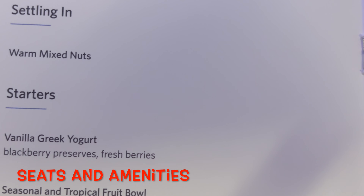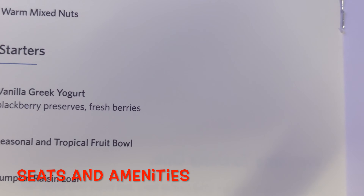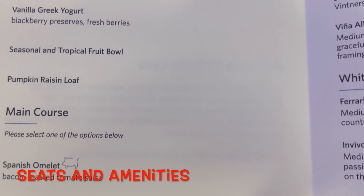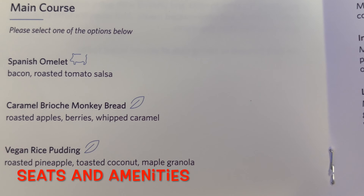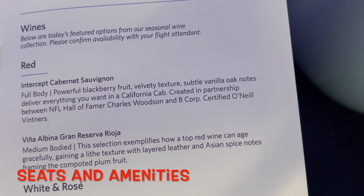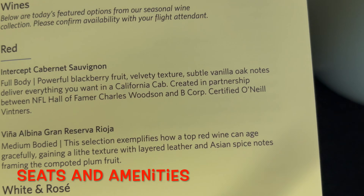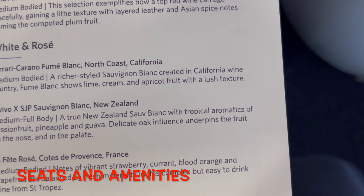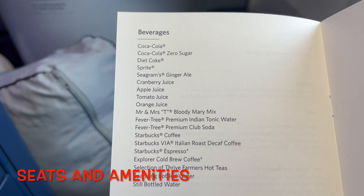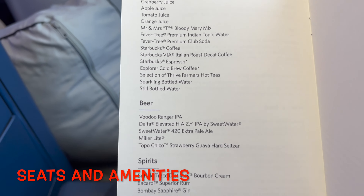We start off with a nice warm moist towel and some warm mixed nuts. For starters, you can get vanilla Greek yogurt, fruit, or pumpkin raisin loaf. For the main course, there are three options — I'm going to get the Spanish omelet and review it. There's also a wine list available on this medium-haul flight, and they finish you off with a warm chocolate chip cookie and more beverages.